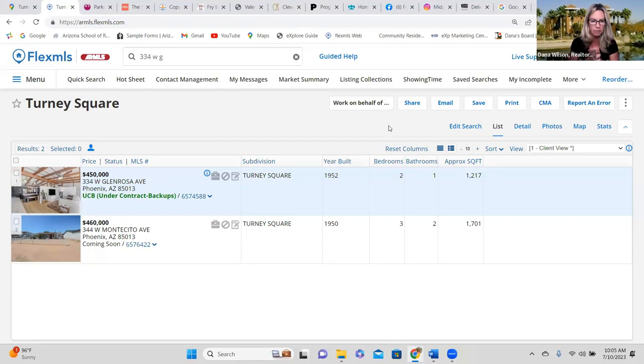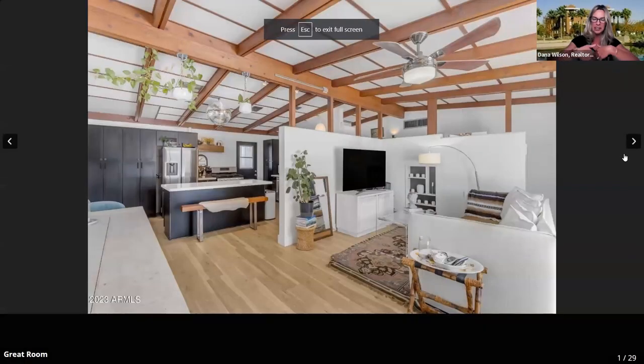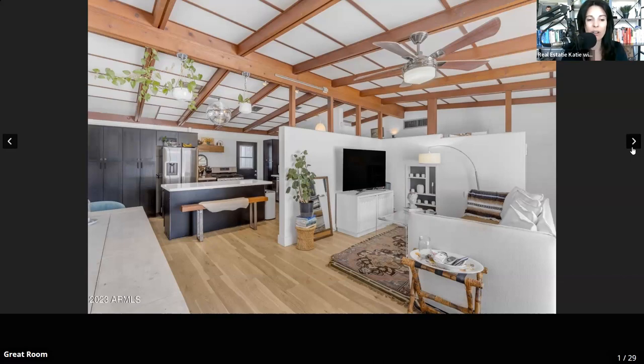We have one home that is Team Evo's listing, currently under contract and accepting backups, and then one coming soon listed by Deluxe Realty. I'll spotlight ours first — it is the cutest thing ever. My clients did a lot of work on this property. I actually sold this home to them back in 2018, and they were really excited to see how much equity gain they'd realized since then, especially since they also put work into it.